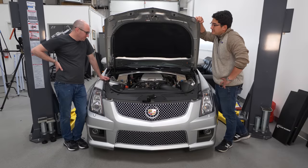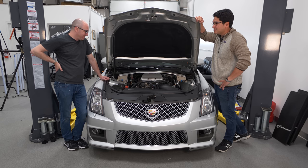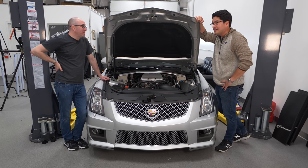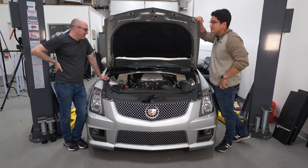This is the LSA engine, and this is why you buy this Cadillac. It's not the way it looks, it's definitely not the interior. The brakes also help — six-piston front Brembos, four-piston rears — but you're buying this because it's 550 horsepower and 550 foot-pounds of torque.